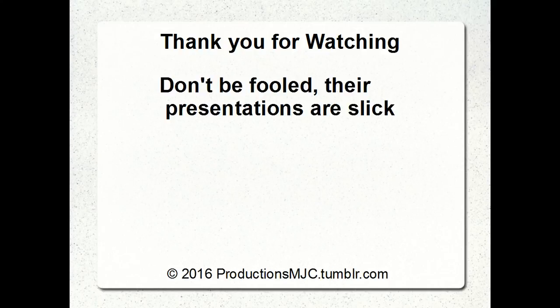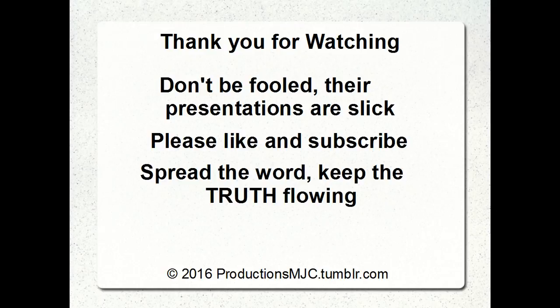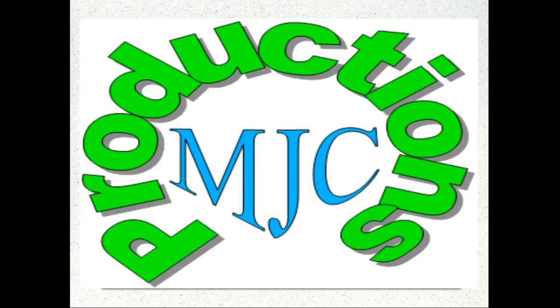Don't be fooled by their slick presentations about perspective and convergence — look at my other videos. I dissect a high-altitude balloon shot and show you the fisheye GoPro doesn't work. Please like and subscribe so you know when these come out. I'd love for these other filmmakers to talk to me — I've sent links to them but they will not comment on my videos. Please spread the word, keep the truth flowing. Thank you again for watching. This has been Mark with Productions MJC.